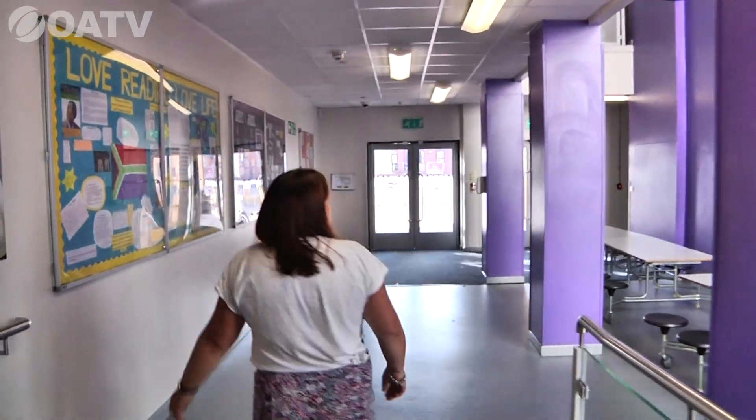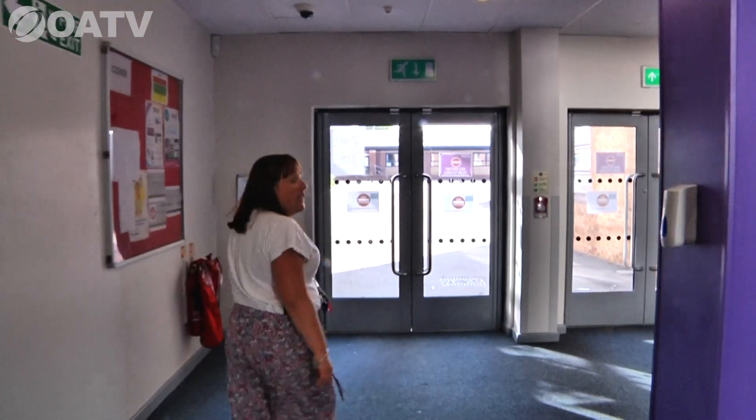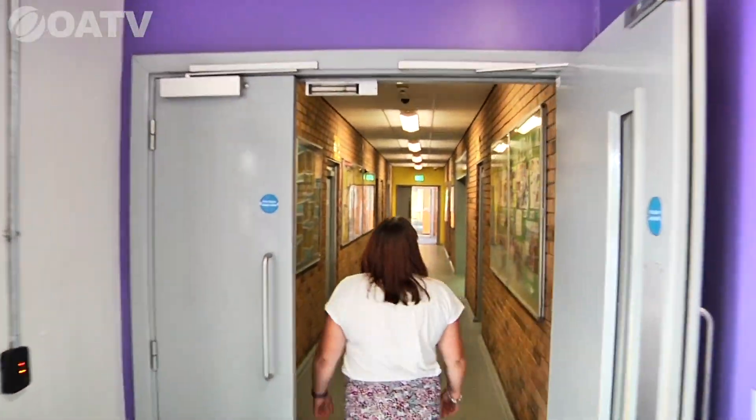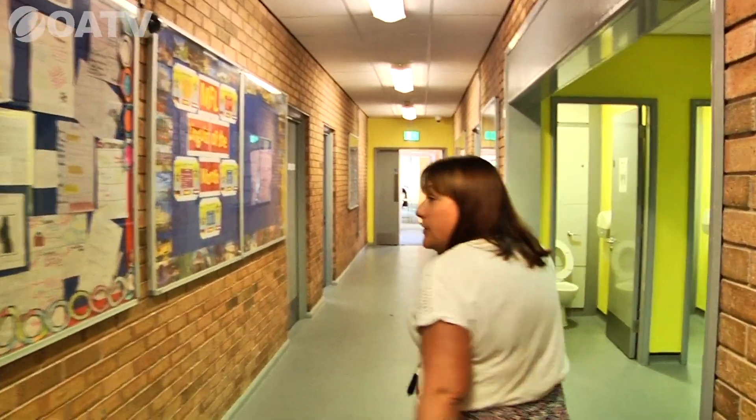We're heading down towards B block and out onto the playground, where students will have PE lessons and spend break and lunchtime. Along the corridors you'll see information about our ICT department and opportunities for students. We're in one of our seven computer rooms across the school — the equipment is fantastic and state of the art. Each student will have ICT lessons weekly, which can lead into computer science as they choose their GCSE options.